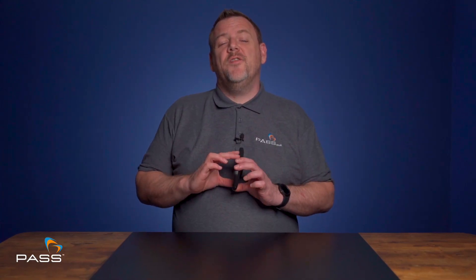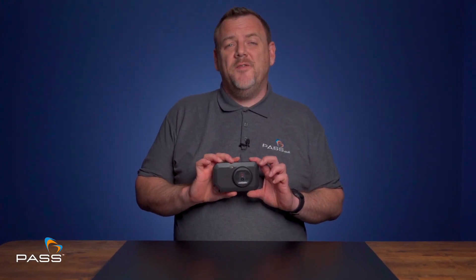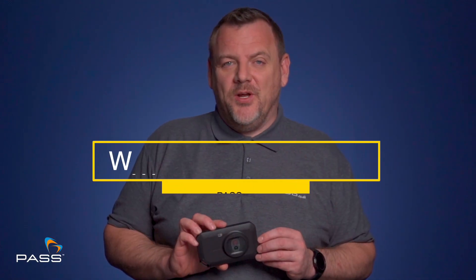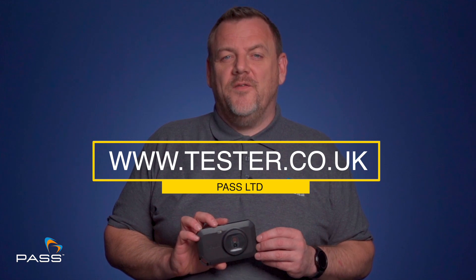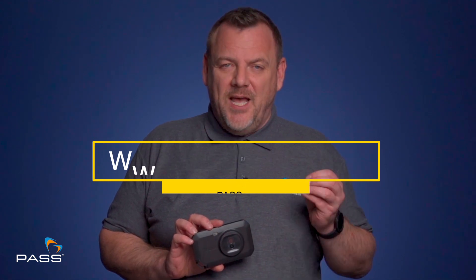If you'd like any further information on the FLIR C5 or any other thermal camera in our range, please don't hesitate to contact us. Why not visit our website at www.tester.co.uk, where you'll find over 5,000 instruments and devices at competitive prices.